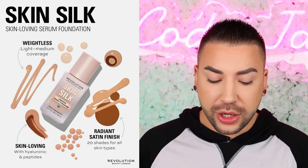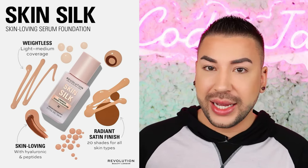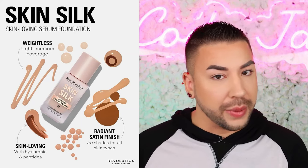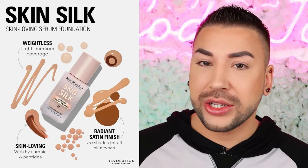Next up, we have a new launch from Makeup Revolution. I haven't seen much from them lately, so I'm somewhat excited. This is their new Skin Silk Foundation — a skin-loving serum foundation. Soft as silk, light as air, powered by skincare for a healthy glow. This is a lightweight, breathable foundation for subtle coverage or build for that second skin effect. It claims light to medium coverage, housed in a luxe glass bottle with built-in pump for precision and control. It comes in 20 shades and retails for $14.